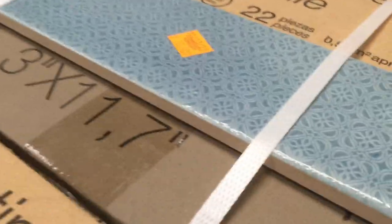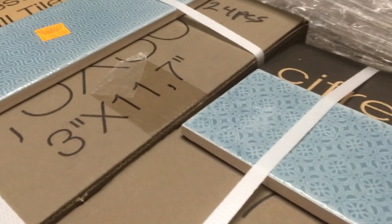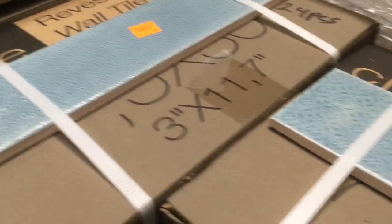Yeah, a lot of really cool patterns. Like that other one, I think it'd be really cool to either pick all the same kind of tile to put together, or mix up the patterns.